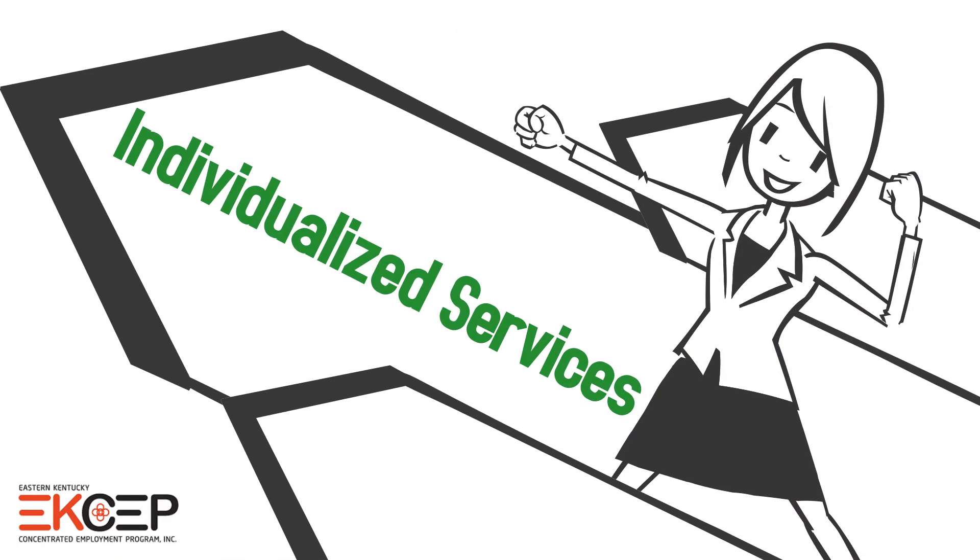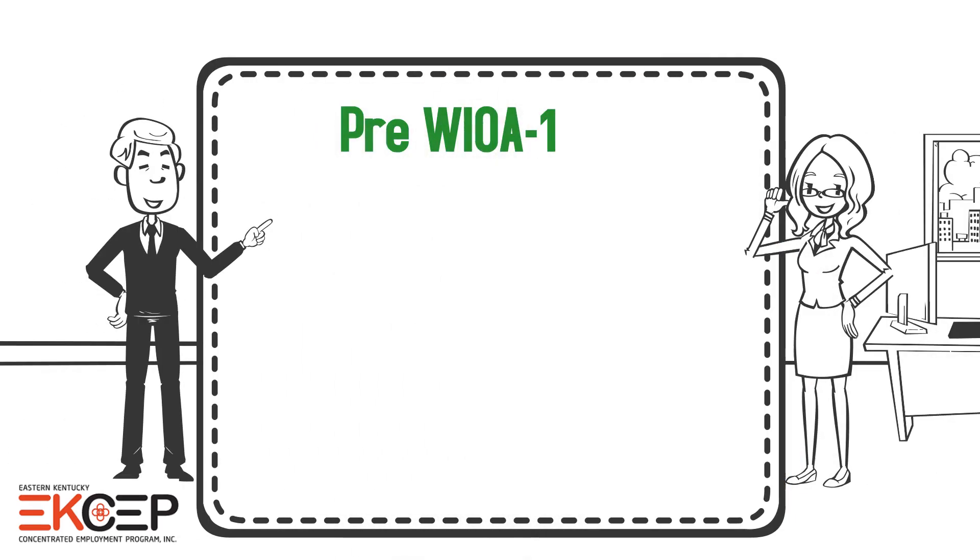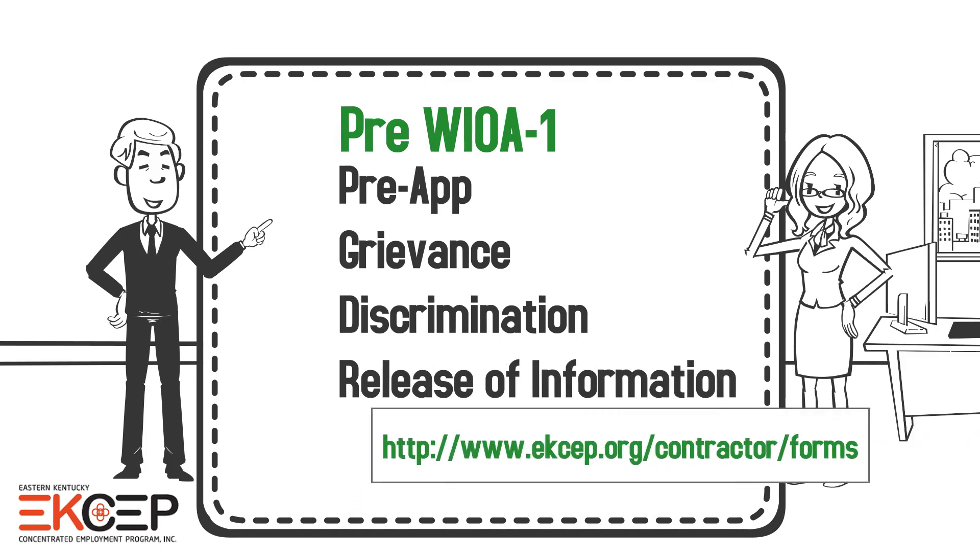Once a client is ready for individualized career services, they'll need to be determined WIOA eligible. The first documents to gather will be the pre-app and the grievance, discrimination, and release of information forms.